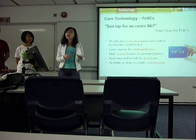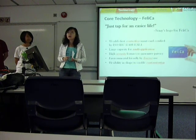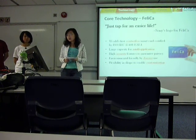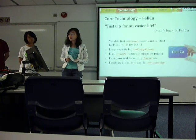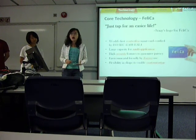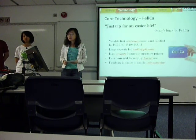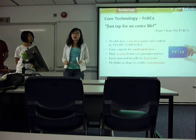The large capacity of FeliCa's system enables multi-application of the card — for example, you can use one single card to pay for transportation tickets or buying things in retail stores. The encryption of the FeliCa system provides high security features to guarantee users' privacy. It is also environmentally friendly, meaning you can use one card for a really long time. The flexibility in its shape also enables customization and personalization.